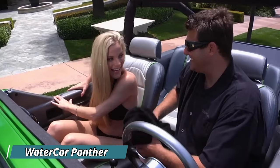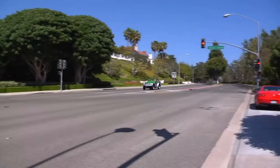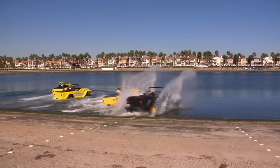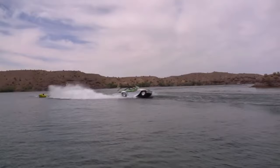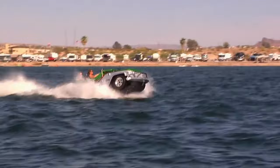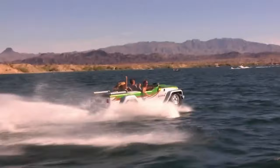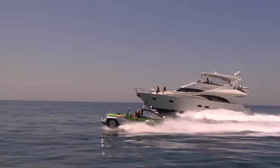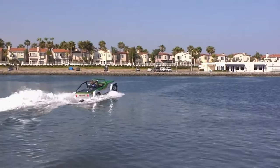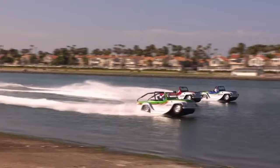Watercar Panther: The Watercar Panther is a dream machine for those who crave the freedom of both land and sea. Built in California, this amphibious vehicle is a street-legal Jeep on land, transforming into a powerful speedboat on water. After 14 years of development, it arrived in 2013, boasting a lightweight steel chassis and a sleek fiberglass body. With a 3.7-liter V6 engine under the hood, the Panther delivers an impressive 85 mph on land and a thrilling 45 mph cruising across waves. Three trim levels cater to different preferences, with the top model packing a punchy 305-horsepower engine. Transitioning between land and water is a breeze — a hydraulic suspension retracts the wheels in mere seconds, allowing you to drive straight from the beach into the water.